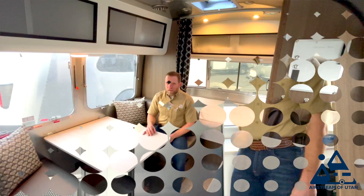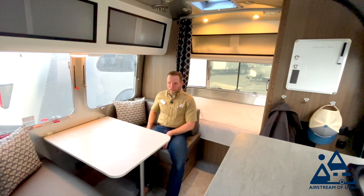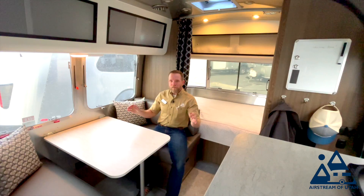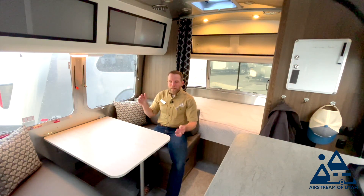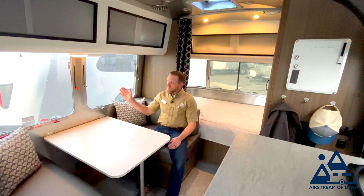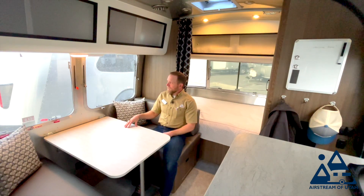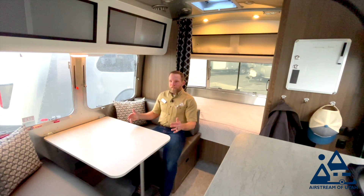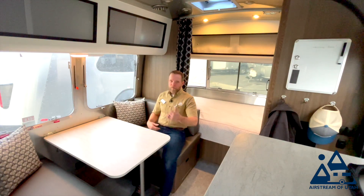Sitting here in the dinette, it is very comfortable for four adults. The cushions are excellent, the table space is excellent. One of my favorite features about this particular model is the dual window here — this is pretty rare on a single-axle trailer. Regardless of where I'm parked, I have a great view: I can look out my back window, look at the beautiful side windows, and from the other side I have that panoramic view.